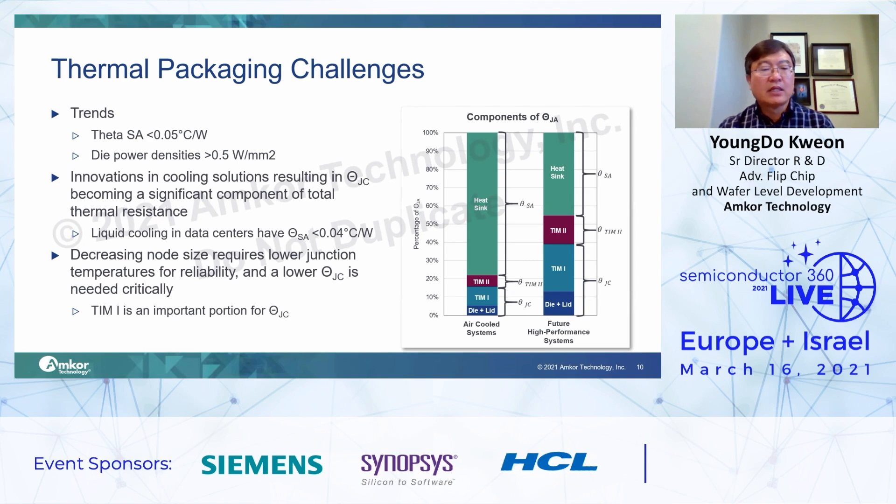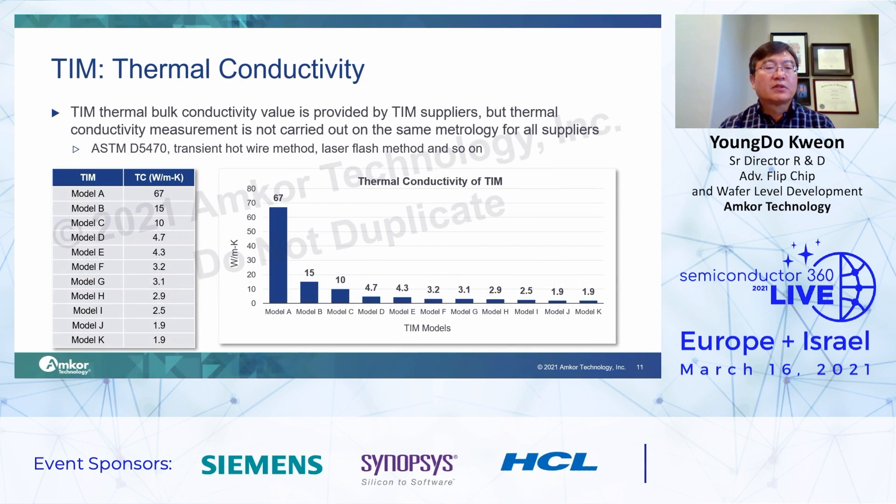So on the next slide, I will focus on TIM. TIM thermal conductivity values are measured and provided by TIM suppliers. In the table on the left, there is information for each TIM thermal conductivity value. The higher thermal conductivity TIMs are listed A, B, C, D, E, F in order. In addition, thermal conductivity is not measured using the same methodology for all suppliers. So Theta JC measurement is the solution to know the real TIM thermal performance in the package.